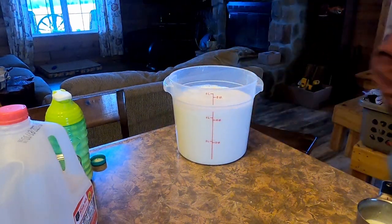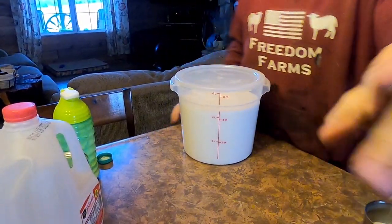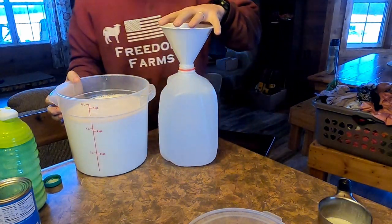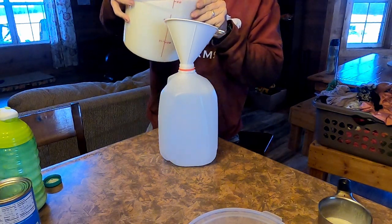Once we do that, we'll put the lid on so we don't spill it. Now I'm going to take you outside and show you what we do with it. I'm going to pour half a gallon back into this milk jug, mainly because I don't want to have to take this outside and bring it back in because I have other chores I need to do. We'll put the lid on this, take it outside, and go feed them after I put all this stuff away so it doesn't get hot and spoil. Remember — after you open evaporated milk, it does need to be refrigerated if you don't use it all.